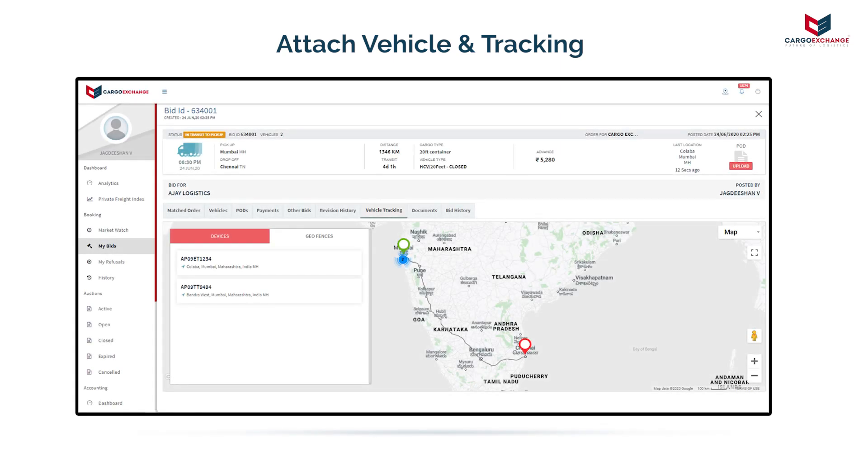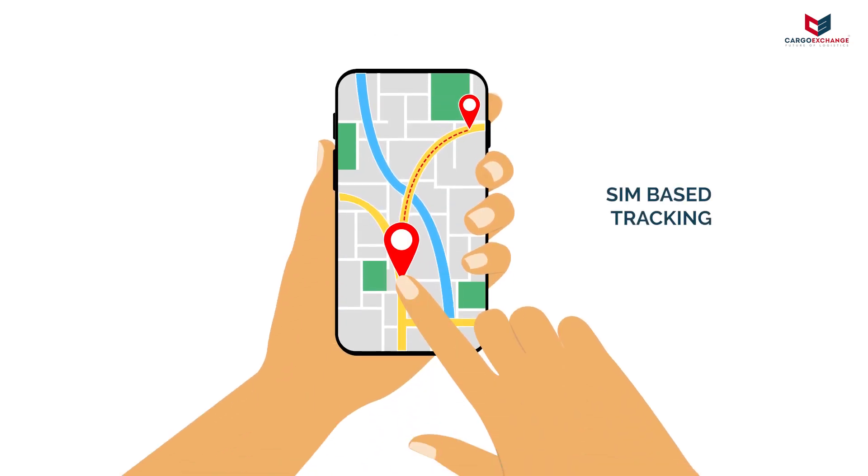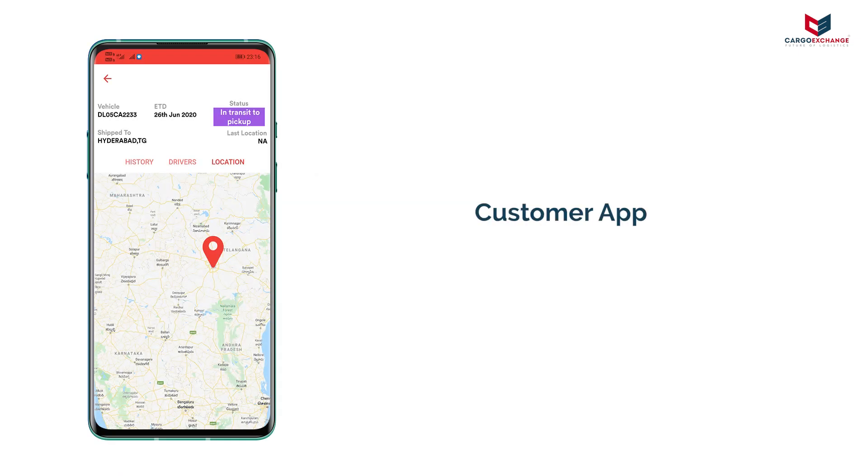The vehicle can be tracked via a GPS device or by utilizing the driver's mobile phone for SIM-based tracking. Tracking by both user and customer is possible.